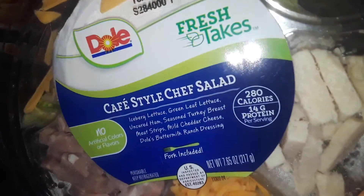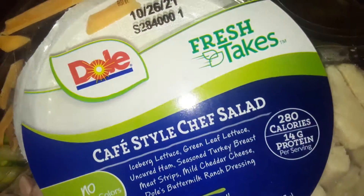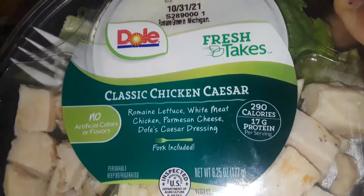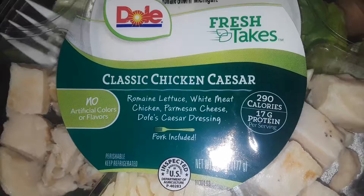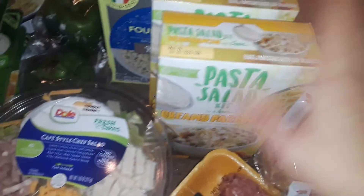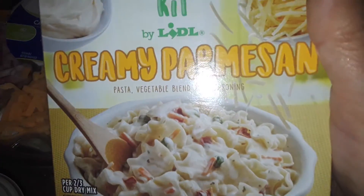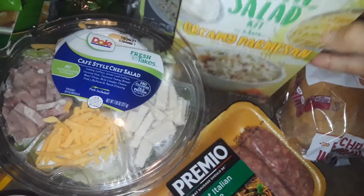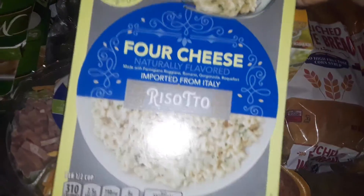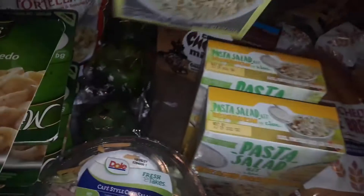I got two salads — this one is a chef salad from Dole, so I trust the brand, and then this one here is the classic chicken Caesar. I also got some sweet Italian sausages. I got two boxes of pasta salads — these are really good. This is the creamy Parmesan pasta salad. And then I got two boxes of the four cheese risotto, which is a pasta.